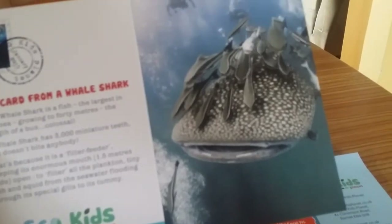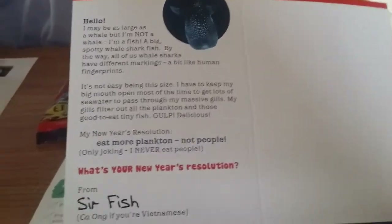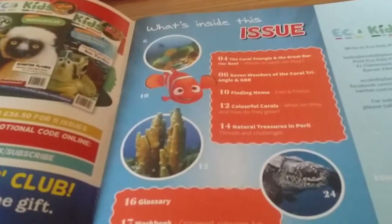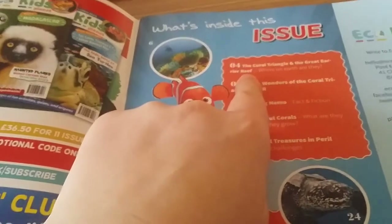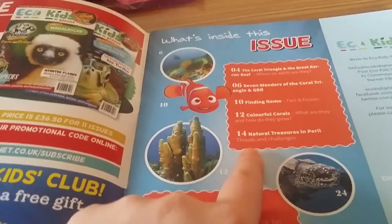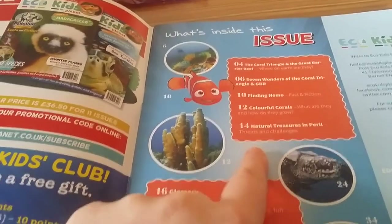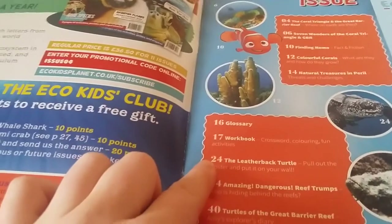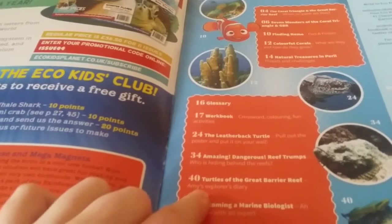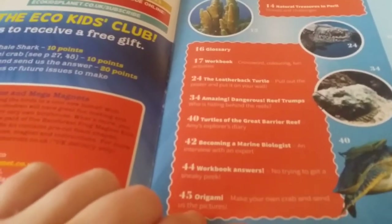Here's the postcard from a whale shark — there he is with all those lovely cleaners. On to the contents: we've got The Coral Triangle and The Great Barrier Reef, Seven Wonders of the Coral Triangle and Great Barrier Reef, Finding Nemo, Colourful Corals, Natural Treasures, Imperium, Glossary, Workbook, The Leatherback Turtle, Amazing Dangerous Reef, Trumps, Turtles of the Great Barrier Reef, Becoming a Marine Biologist, Workbook Answers and Origami.